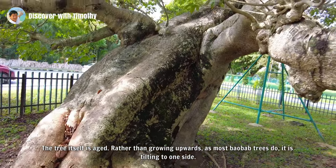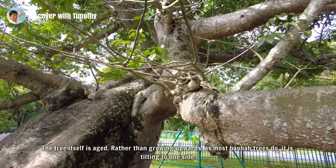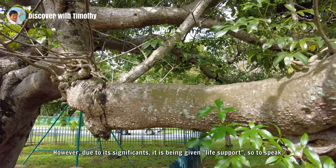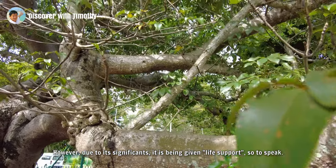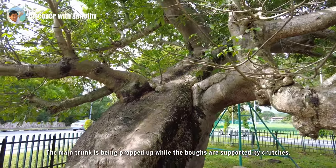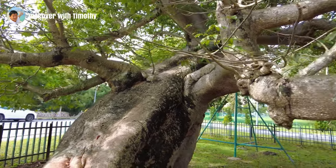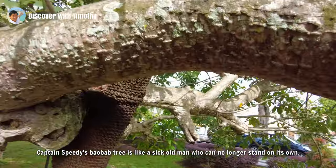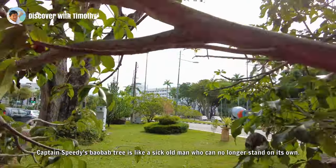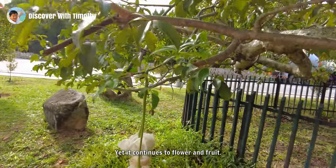The tree itself is aged. Rather than growing upwards as most baobab trees do, it is tilting to one side. However, due to its significance it is being given life support, so to speak. The main trunk is being propped up while the boughs are supported by crutches. Captain Speedy's baobab tree is like a sick old man who can no longer stand on his own, yet it continues to flower and fruit.